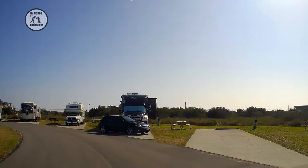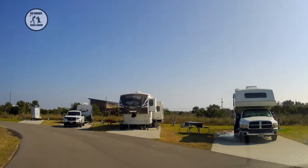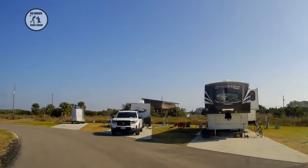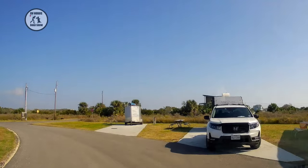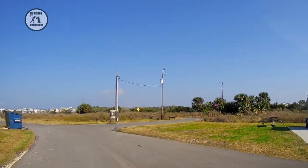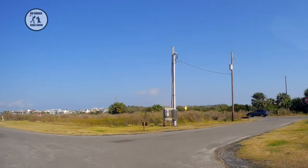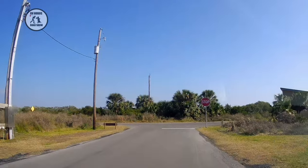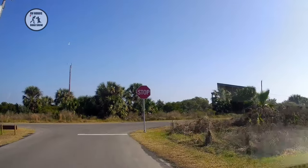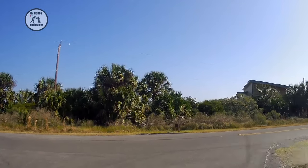It looks like it's newly paved — the road is nice and level. The sites look very nice and level, and they're concrete. They don't have fire rings but they do have picnic tables and water and electric, no sewer. That was sites one-oh-six through one-twenty-five.